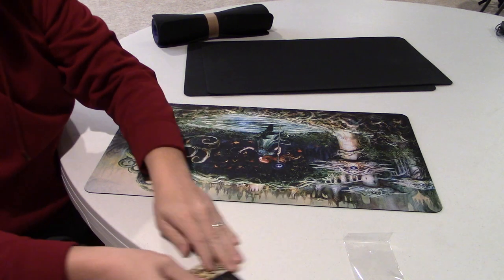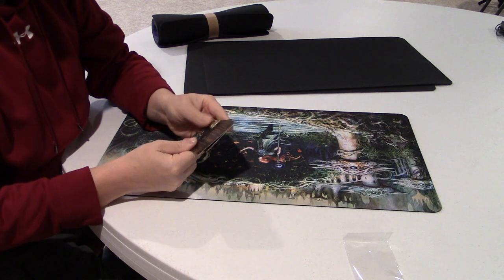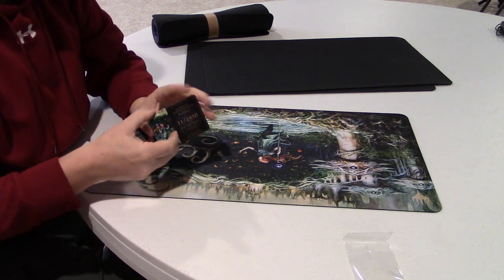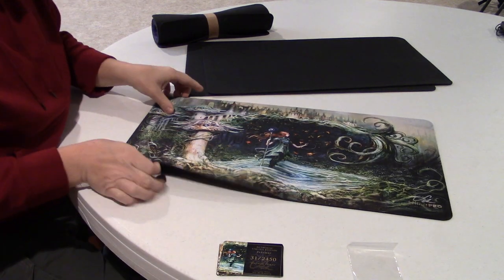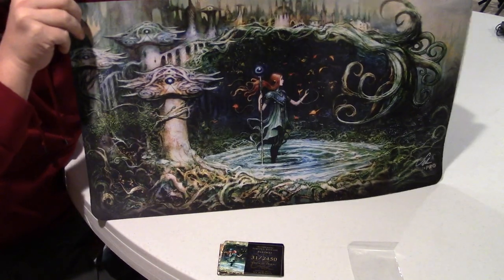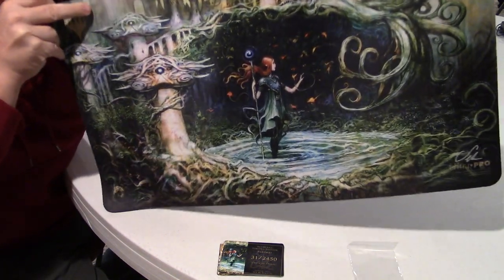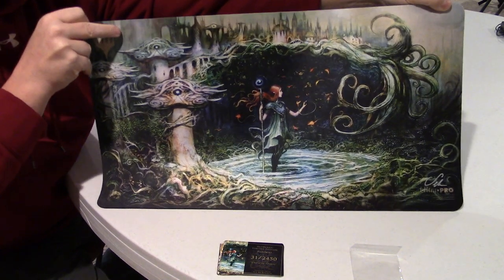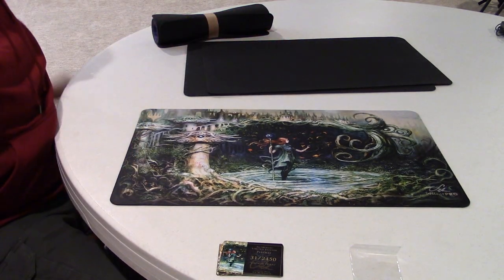People will recognize this one from the current standard environment — this is the art for Growth Spiral. As you can see it's just extremely beautiful, the art that he creates for these one-of-a-kind images for the game. He's one of my favorite artists in the game currently.